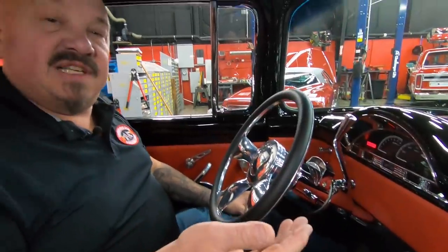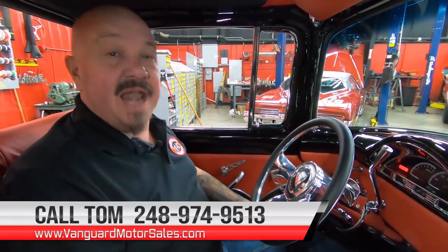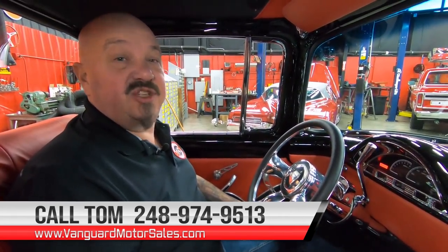Now the reason we're not driving this today is because it's nasty outside. We want to show you guys this truck right now, so as soon as it's nice out we'll be out driving this and add it to the video. So call Tom at 248-974-9513. We ship all over the United States — don't worry about that. We can help you out with financing too. He answers his phone seven days a week and practically 24 hours a day.